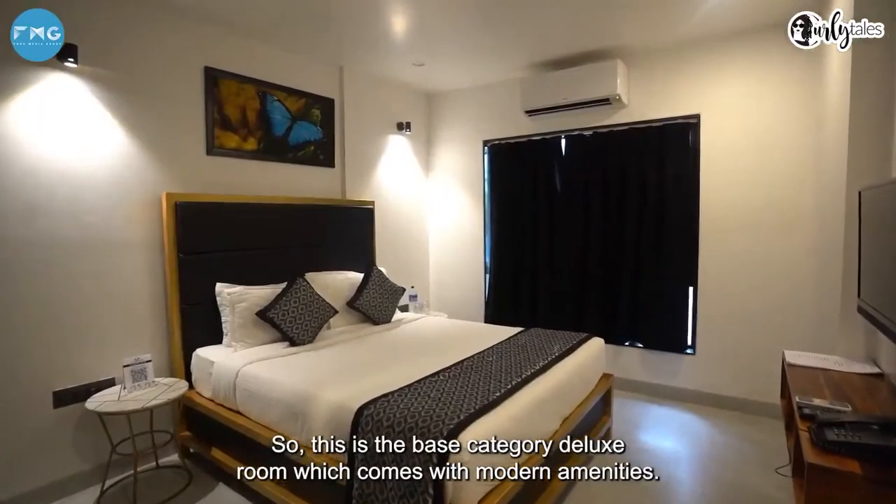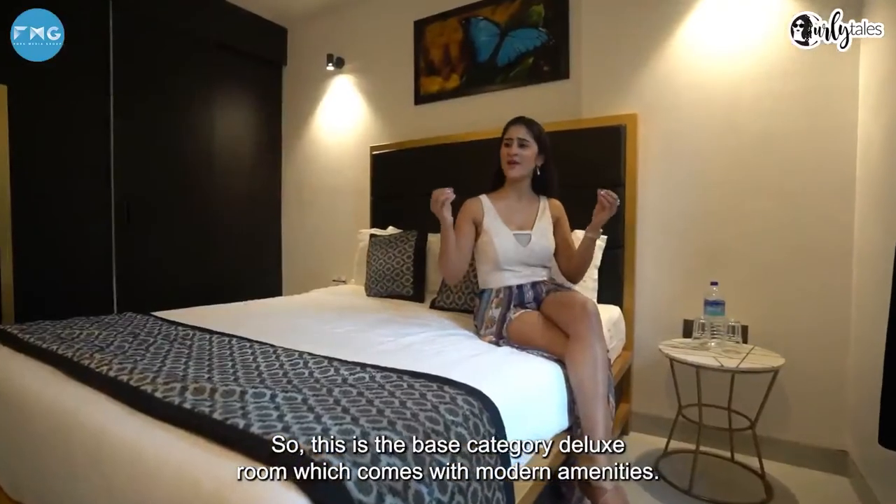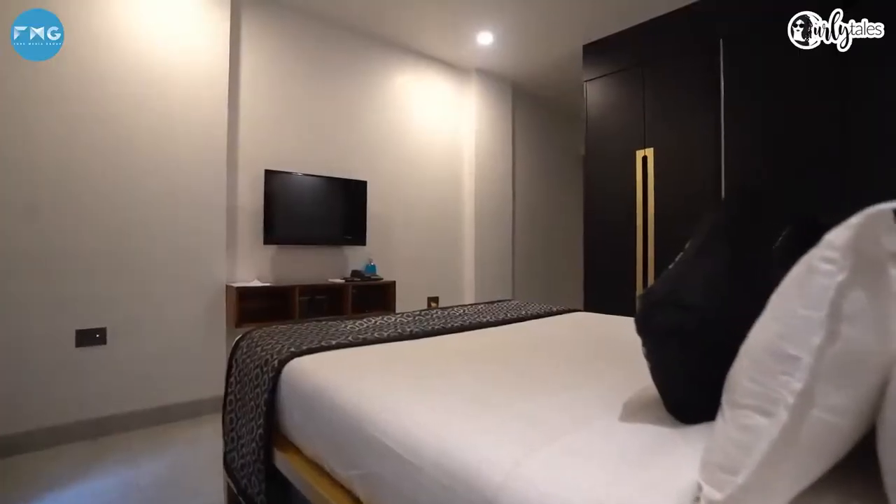So this is the base category deluxe room, which comes with modern amenities. It's cute, comfortable, and well lit.